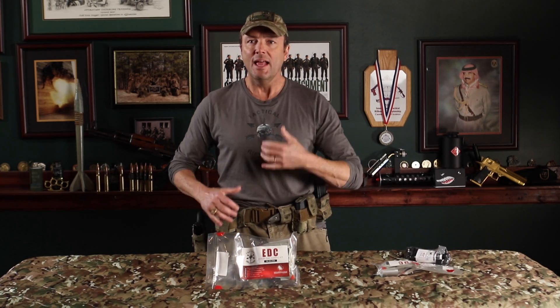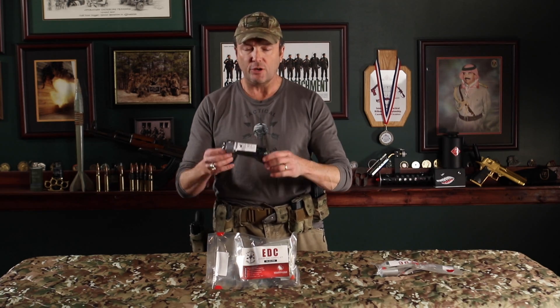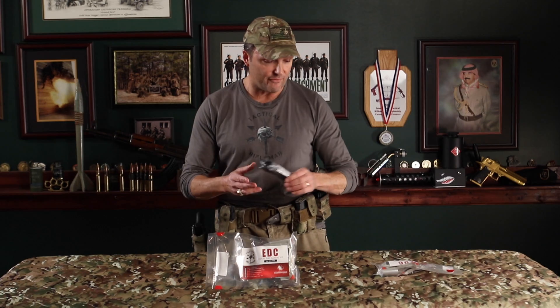I set up a tourniquet on my gun belt that I can reach with either hand, and one on the front of my body armor I can get to with either hand — two tourniquets within arm's reach. They come wrapped in plastic. This is a CAT7 tourniquet — the one I recommend. Don't get cheap knockoff Chinese-made copies from Amazon. Get the ones actually made by North American Rescue, rated for saving your life, not for airsoft.